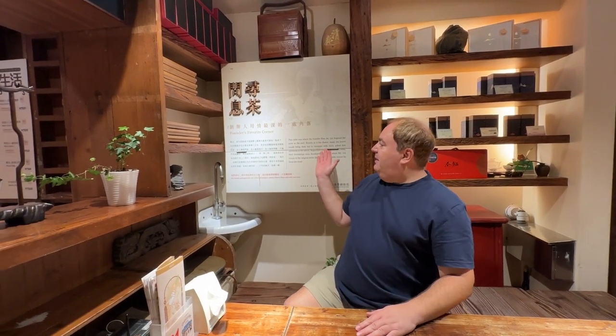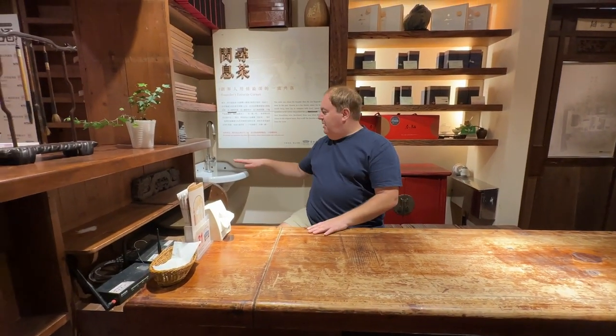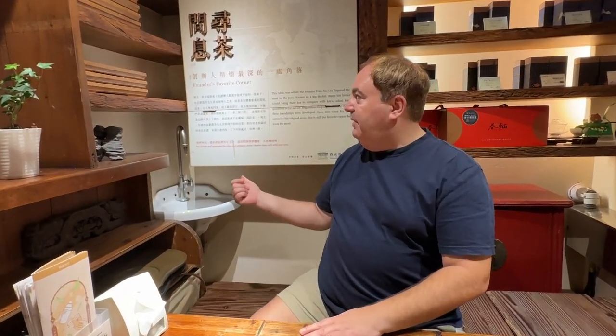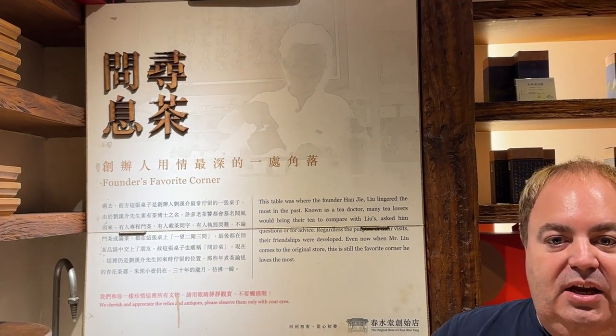I'm now downstairs and you can see behind me — this is the founder's favorite corner. When he was in this tea shop, they would always sit at this table, and they had a sink here to dump the tea. If you know about making tea, you heat up your cup and then you dump it. So this is the founder's favorite corner. If you come to this original location, you can sit upstairs or downstairs as well.